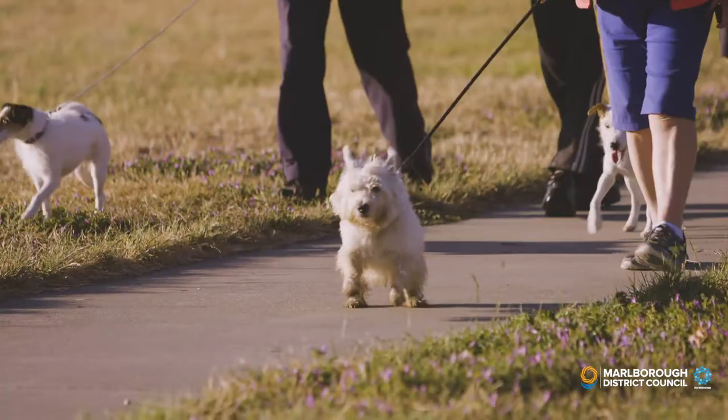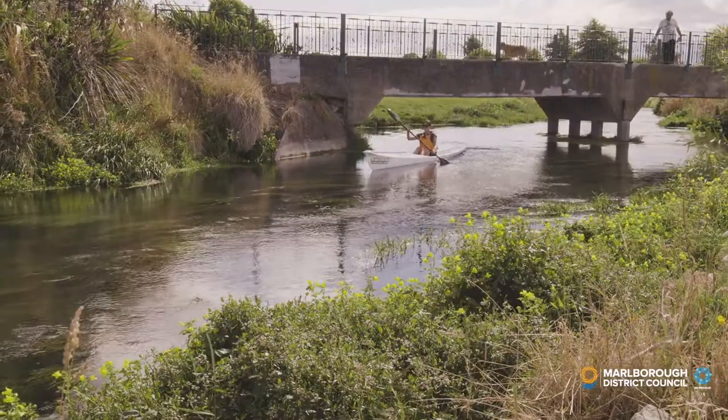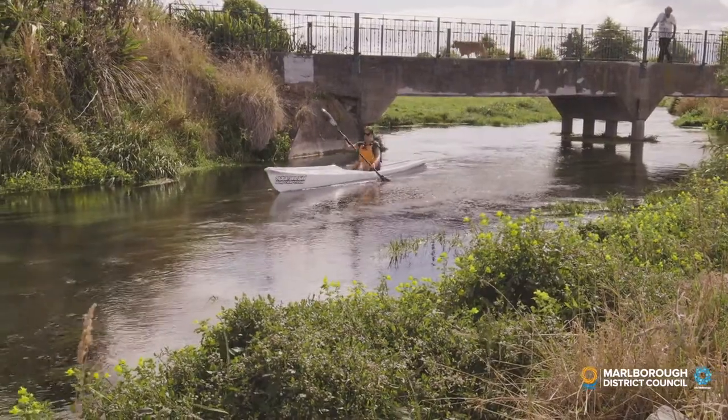And it is a much enjoyed place to walk the dog, cycle to school, go for a run, ride a mobility scooter, paddle a kayak, or explore for a school project.